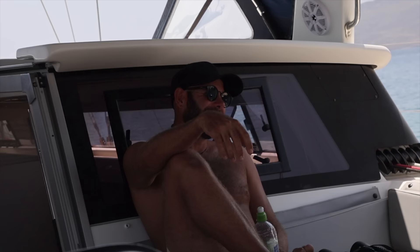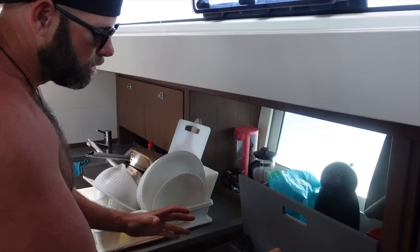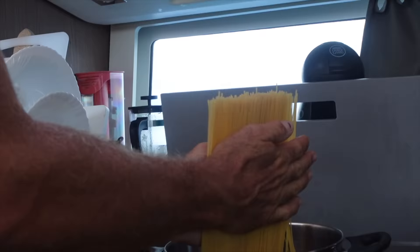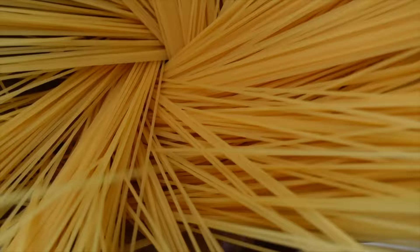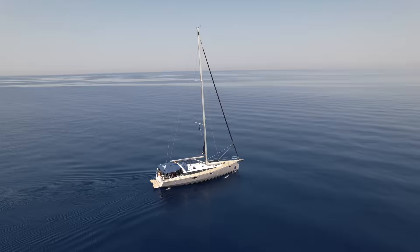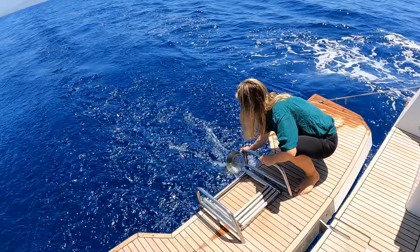Chris had a really cool pasta technique to share with us. Apparently an old Italian lady showed him this - you spread your pasta around before you put the water in, so when it cooks it all slowly falls in at the same time. Are we putting salt water in that? Yeah, I cooked with salt water the other day - it makes it pretty salty but I'd go half and half. So we're going to do a half and half trick - half salt water, half fresh water - and see how it turns out.